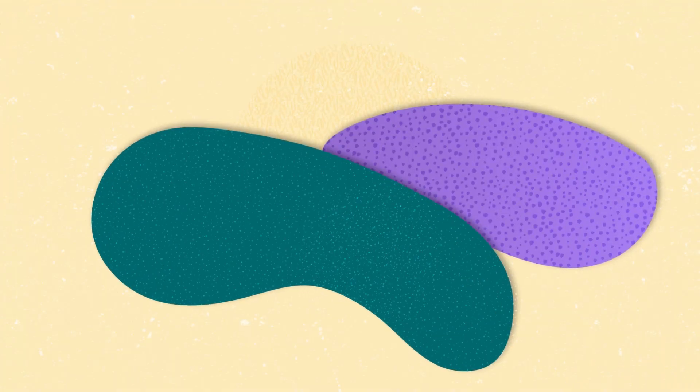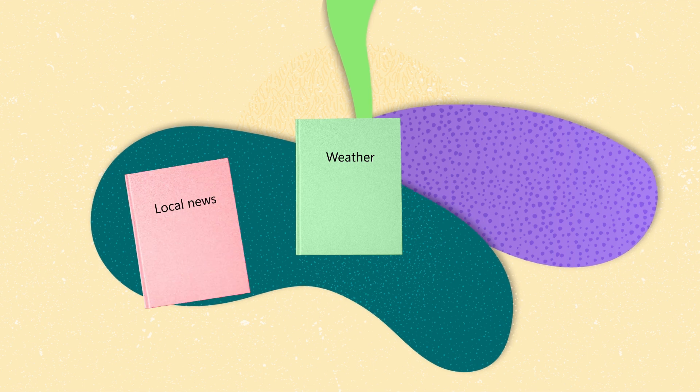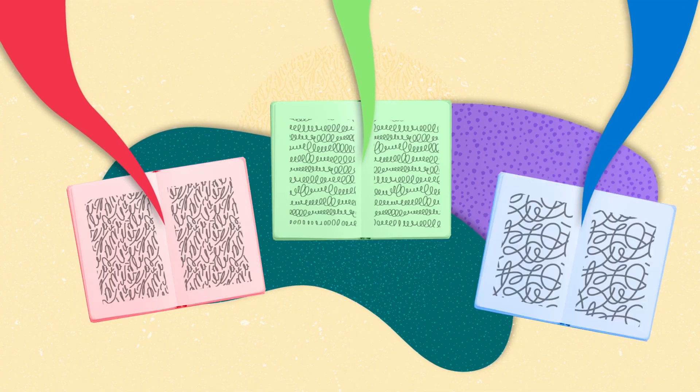To illustrate, imagine a journalist who writes articles on many topics. They collect information, organize their thoughts, and then write a story. NLG operates in a similar fashion, but it is a system that processes data and weaves it into a narrative — be it a financial summary, a weather forecast, or a product description.